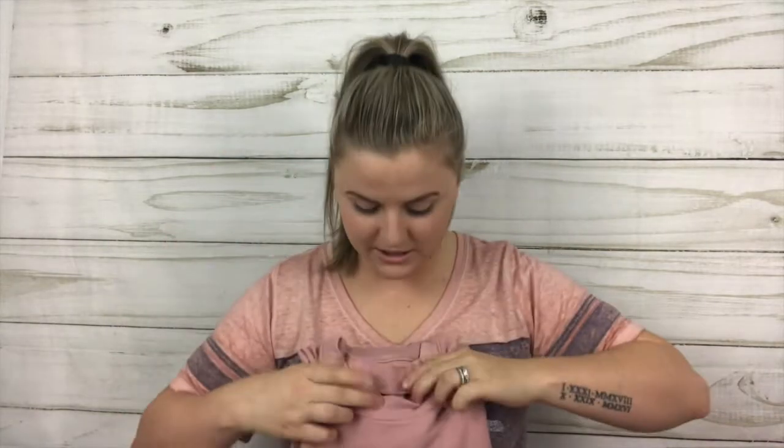This is a J.Crew sweater that says 'love' on it — it is a blush colored sweater, J.Crew size medium. I had to pick that up because it was a good price and it was cute.